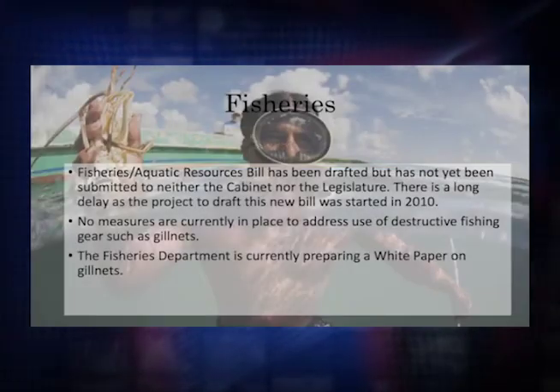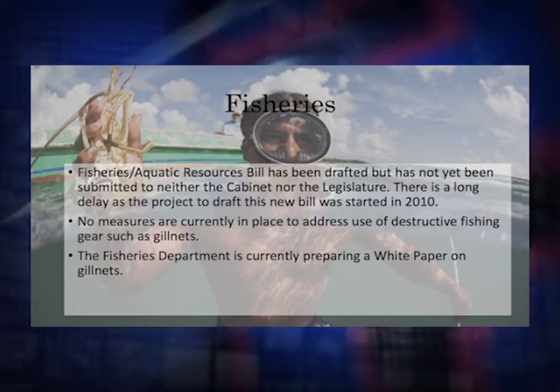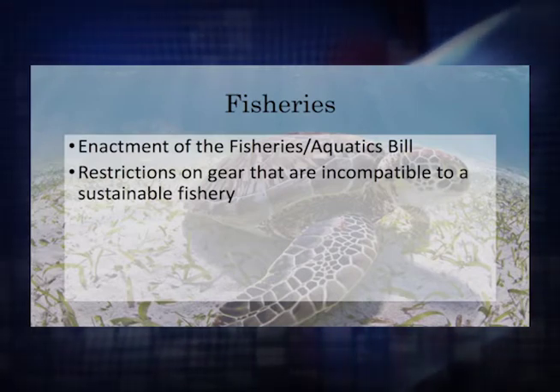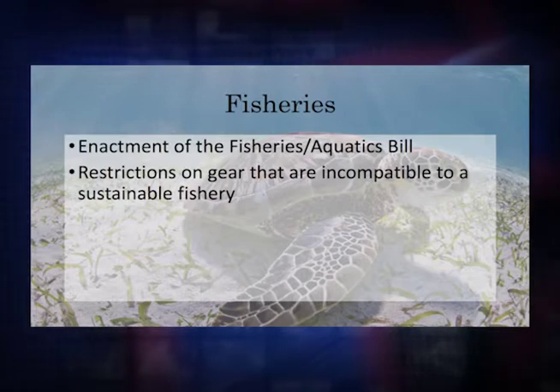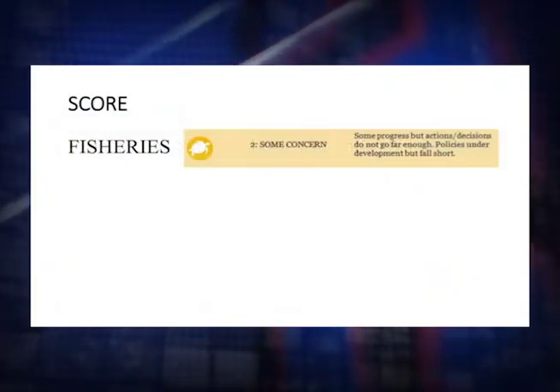The fourth indicator was fisheries. We were optimistic when the coastal zone plan came through, expecting the fisheries bill to follow shortly. But we have to give recognition to the government that they did get the managed access program started, and that's major progress — a major milestone, I think, for the region and maybe even for the world. But we need to get the policy in place that would support managed access.